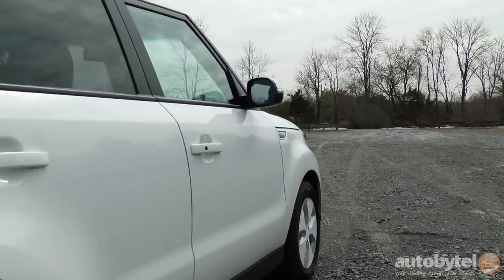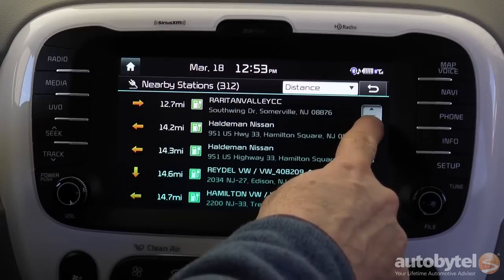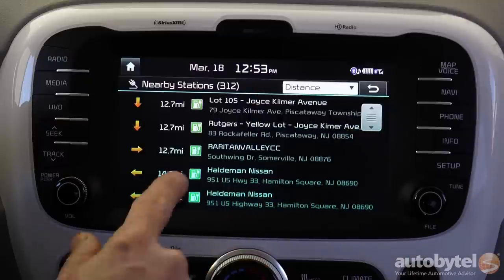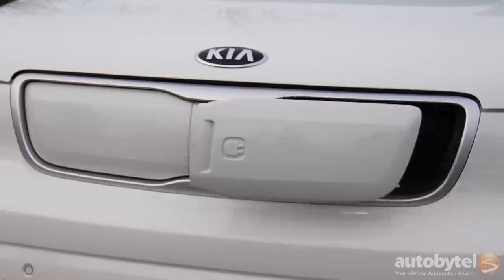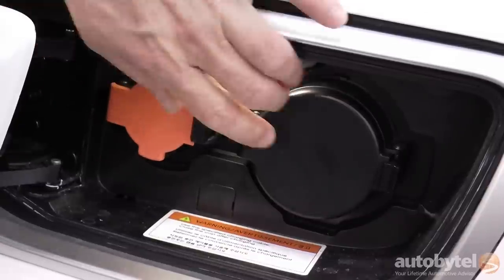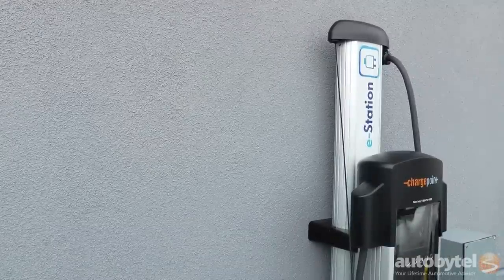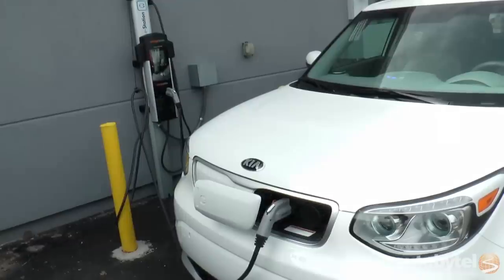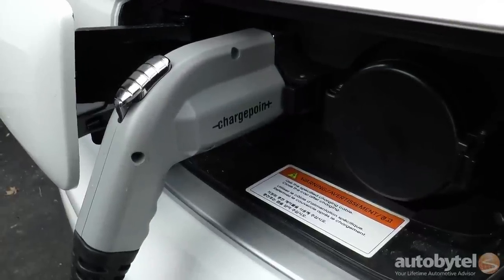The turning circle is 34.8 feet. The nav system's 8-inch touch screen makes it easy to find a nearby charging station. There are three ways to charge the Soul EV: Level 1 charging at 110 volts takes an entire day for a complete fill; Level 2, 220-volt charging is rated at 4 to 5 hours; and DC fast charging is rated at 33 minutes to 80 percent full.